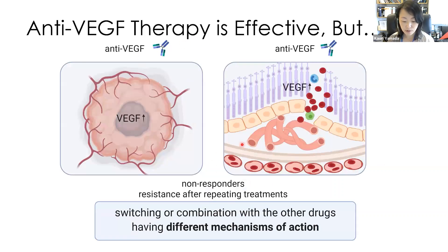Both diseases are caused by VGF, so blocking VGF by its antibody was thought to be a promising therapy. However, some patients are not responding, and repeated treatment decreases the effectiveness of anti-VGF drugs. The alternative strategy is switching the medication or combination therapy with other drugs that have different mechanisms of action.